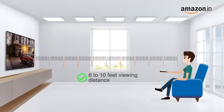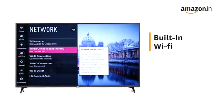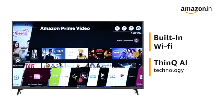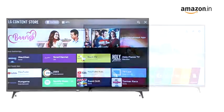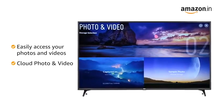The recommended viewing distance for this TV is 6 to 10 feet. With built-in Wi-Fi and AI ThinQ technology, connect to your favorite entertainment platforms like Amazon Prime Video, download and enjoy apps and games using the LG Content Store. Easily access your photos and videos on your smartphone with cloud photo and video.